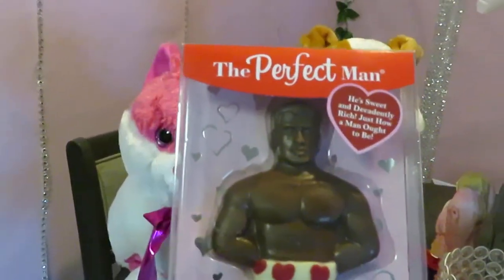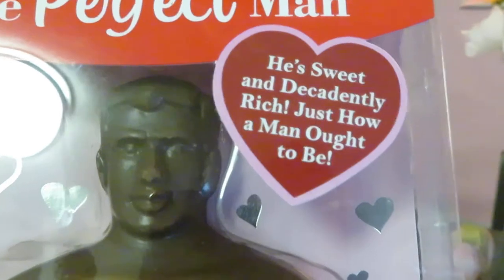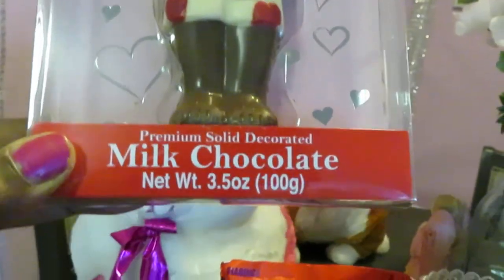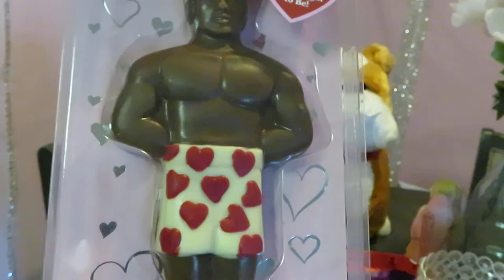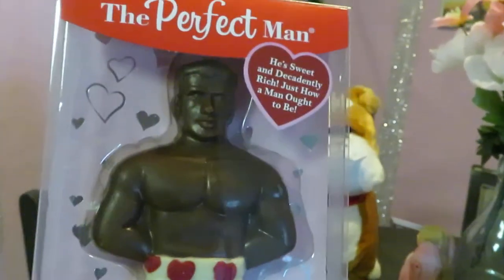CVS — yes! Let's start off with the chocolate man. The perfect man! Let me zoom in for y'all — he's sweet and decadently rich, just how a man ought to be. Yes! Look at the little boxes with the hearts — milk chocolate man, yes! The chocolate man was $2.99, so about $3. God is good, yes!